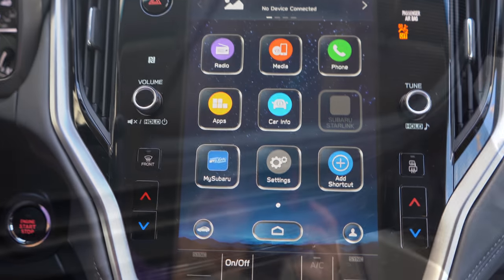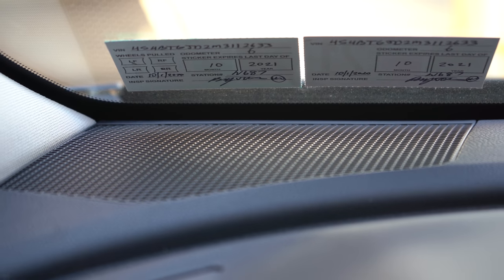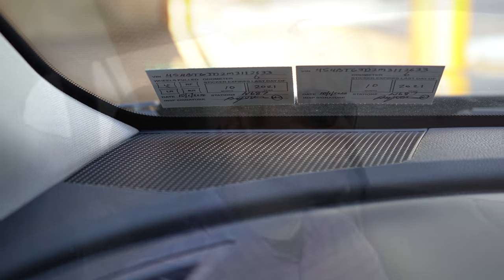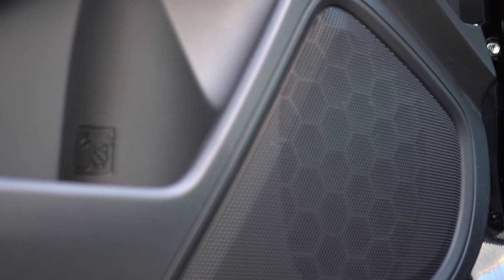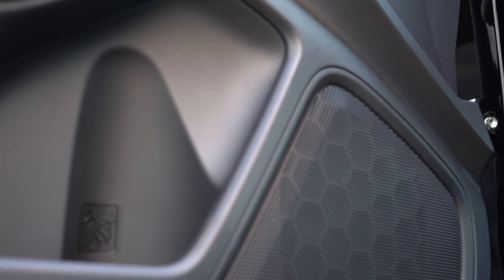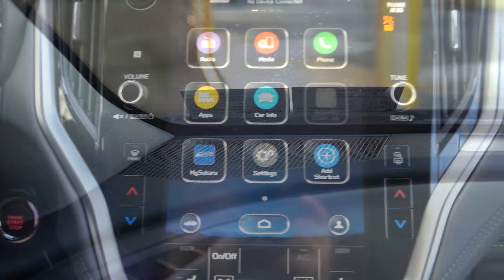The sound system differs substantially by trim: the base gives you four speakers, Premium gives six speakers, and the Limited and up gets a 12-speaker Harman Kardon system with 576 watts. We have the six-speaker system today — it's alright, not bad, though the bass seems to be coming mostly from the back. I'd definitely recommend going with the Harman Kardon; I have a feeling that system will kill it in the Outback.